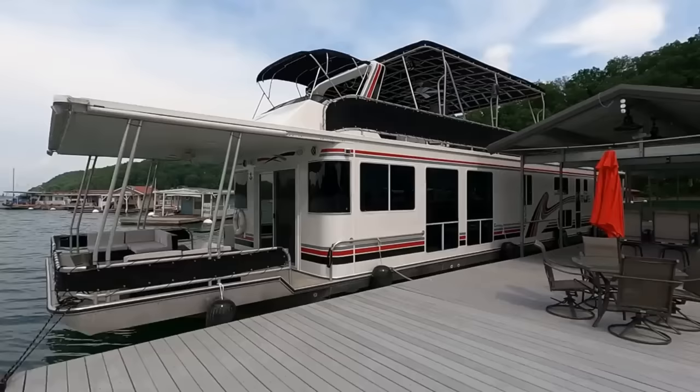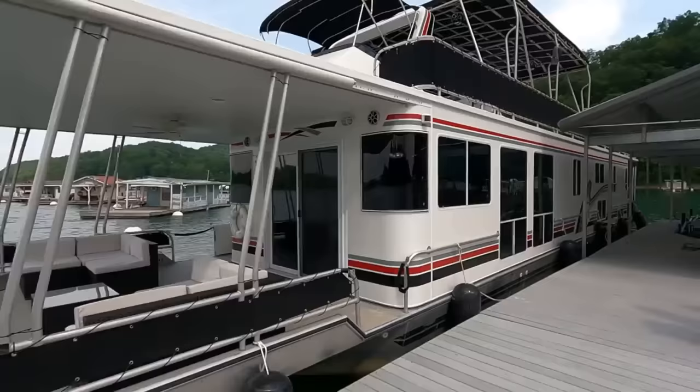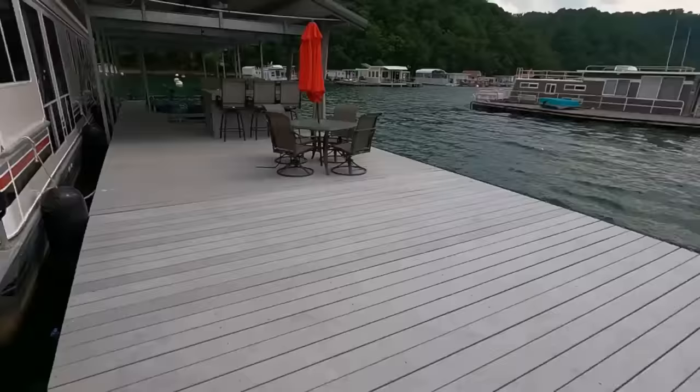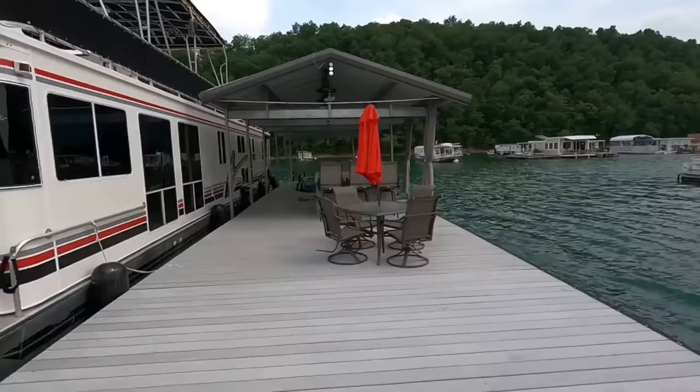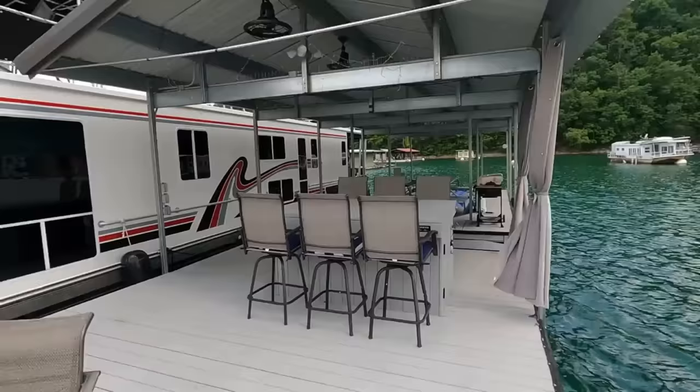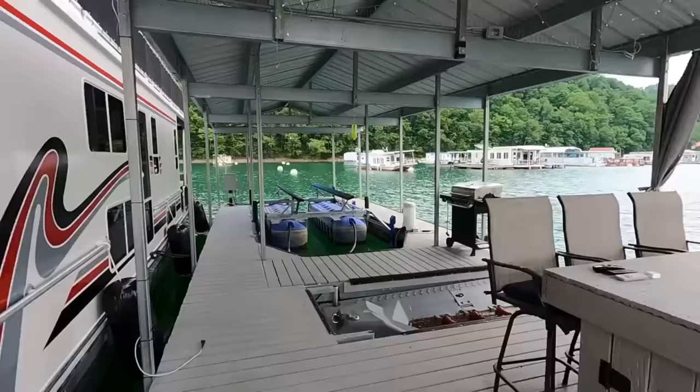Here we are at our 2001 Horizon — this is a 16 by 72 wide body aluminum hull houseboat for sale. We're here on the beautiful fresh waters of Norris Lake, Tennessee. This one has a transferable mooring location and a 16 by about 74 foot dock that is included as a package.